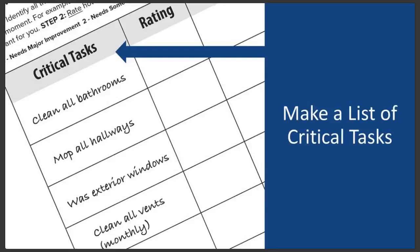These can be pretty general for right now. For example, clean the bathrooms, clean the walkways, wash the exterior windows, and take out the trash are good examples.